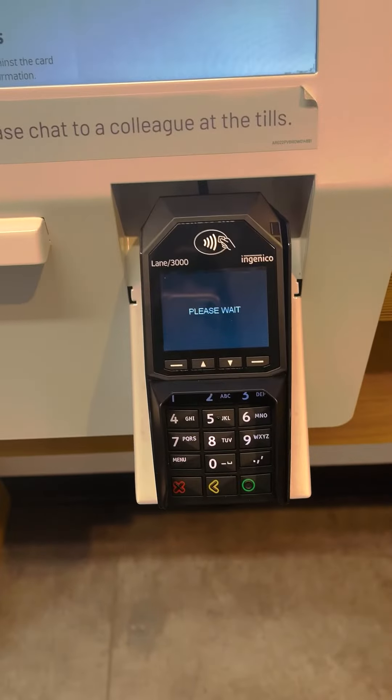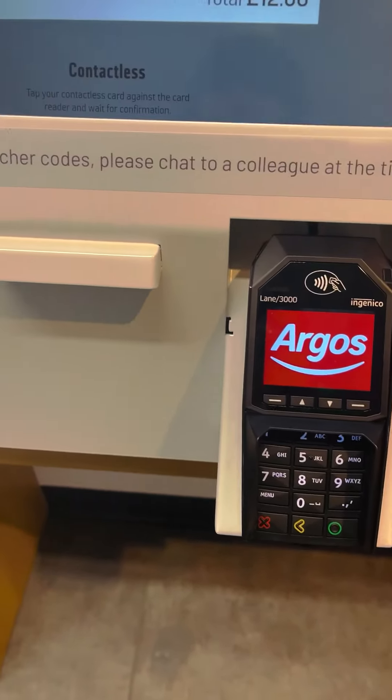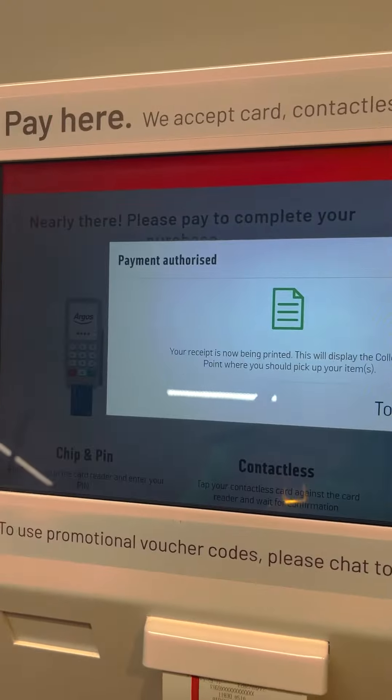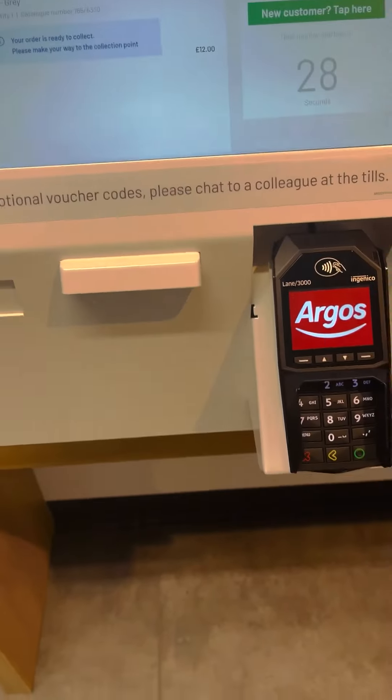Let's move on. We are going to get a seat. You have to wait until you get the new item.